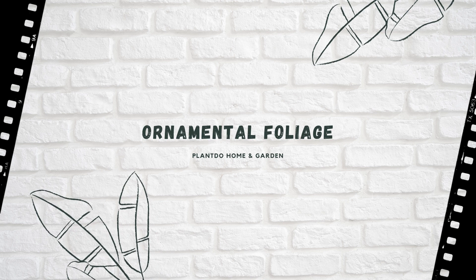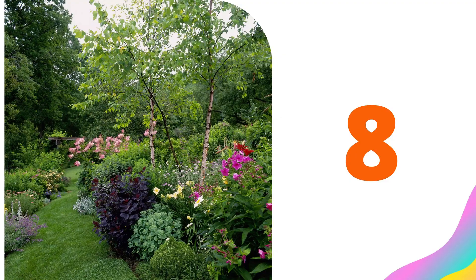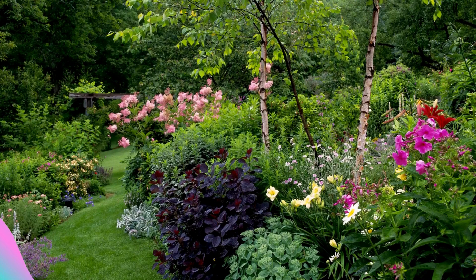Number eight: ornamental foliage. Plants with burgundy foliage fill in the gap between blooming cycles in your summer flower border. The fact that plants like Purple Emperor sedum also produce flowers is a big bonus. Other handsome burgundy-leafed flowers to try in the sunny border include hardy hibiscus Summer Storm and calico aster Prince.